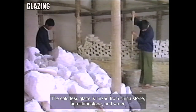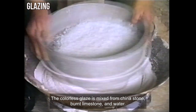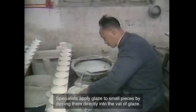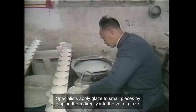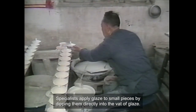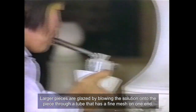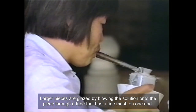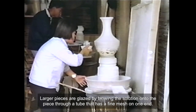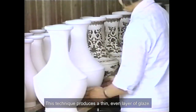The colorless glaze is mixed from China stone, burnt limestone, and water. Specialists apply glaze to small pieces by dipping them directly into the vat of glaze. Larger pieces are glazed by blowing the solution onto the piece through a tube that has a fine mesh on one end. This technique produces a thin, even layer of glaze.